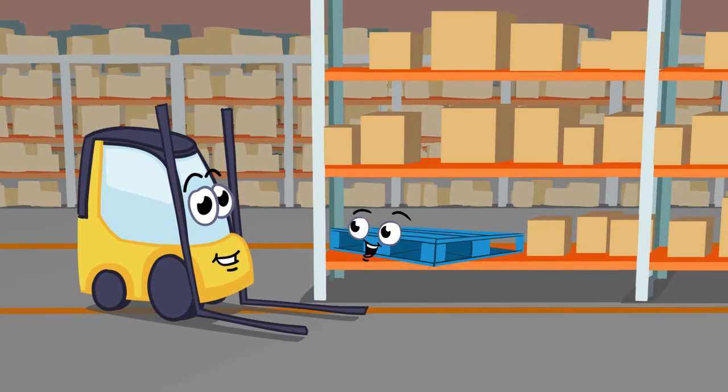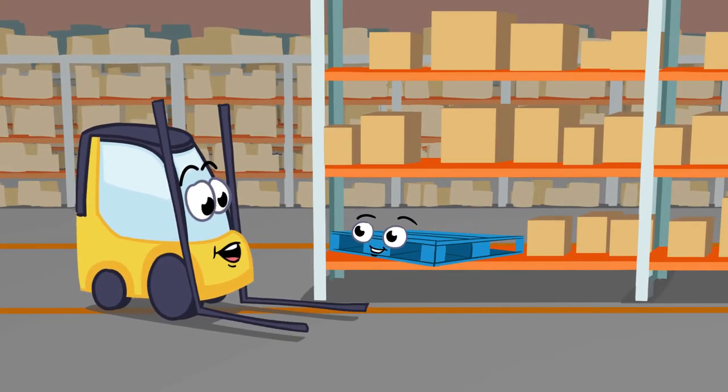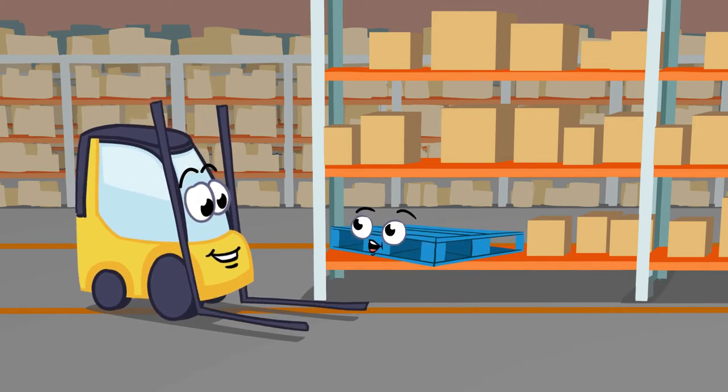Good morning Frankie. You and I are going to work together today. That sounds great. What are we going to do? I need you to take me off the shelf and then we'll both go see Sally Shrink Wrapper.